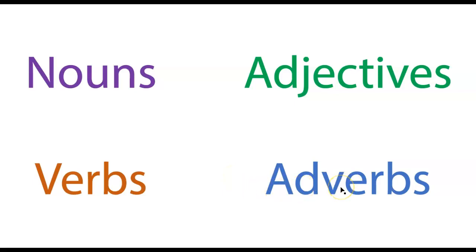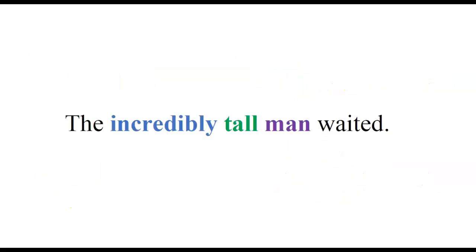It turns out adverbs actually have other roles. We have some context for this because we've already studied nouns, which have several roles — a noun can be a subject, a direct object, or an object of a preposition. So adverbs are going to work a bit the same way. Verbs pretty much have one role: be the powerhouse of the sentence. Adjectives just modify nouns — that's it, nothing else. But adverbs, in addition to modifying verbs, can also modify adjectives.